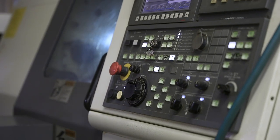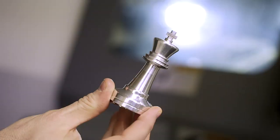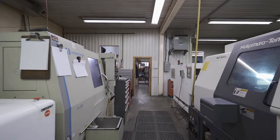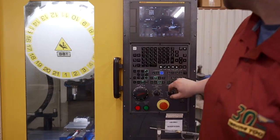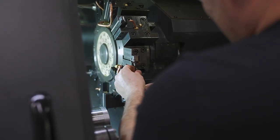We can not only turn the part but the machine has milling capabilities. It simplifies the process and it makes scheduling easier because now it's only one machine we're looking after. With all the variety of machines we have, we can apply the customer's project to the right machine and save time.